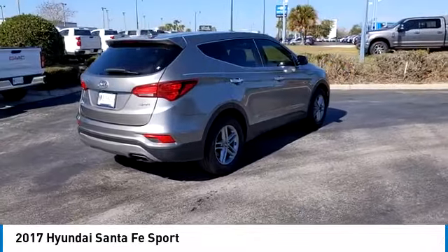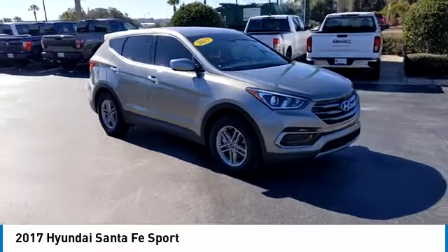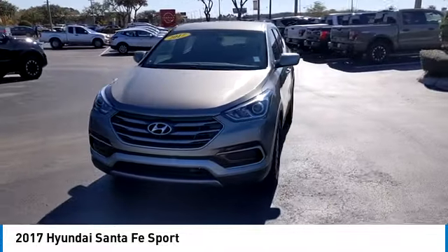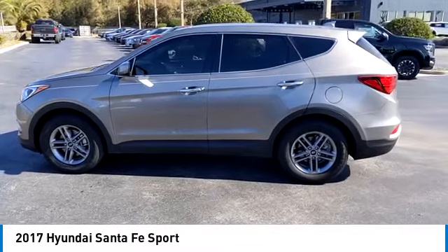This vehicle has less than 100,000 miles. Here are some of this vehicle's great options: electronic stability control, heated mirrors, alloy wheels, rear spoiler, brake assist, traction control, remote keyless entry, four-wheel disc brakes, speed control, rear window defroster.